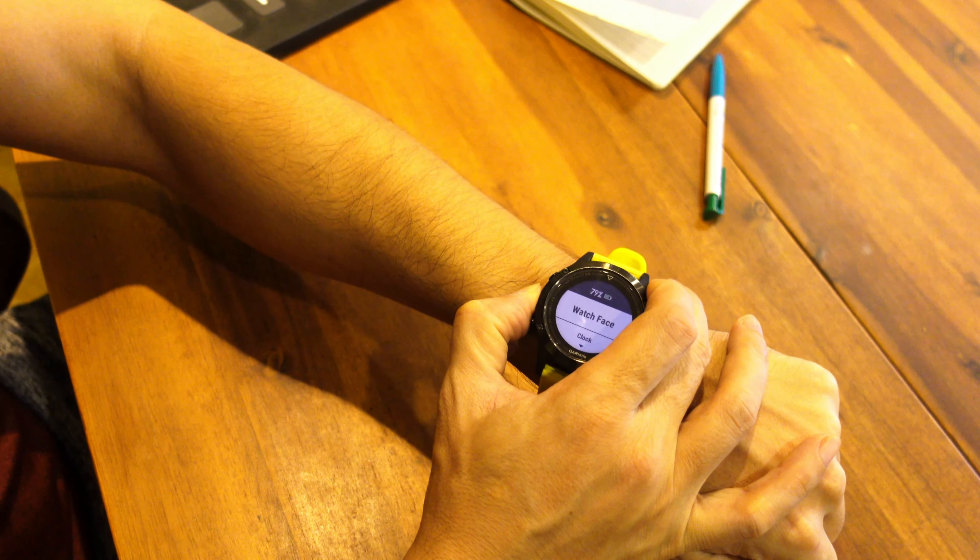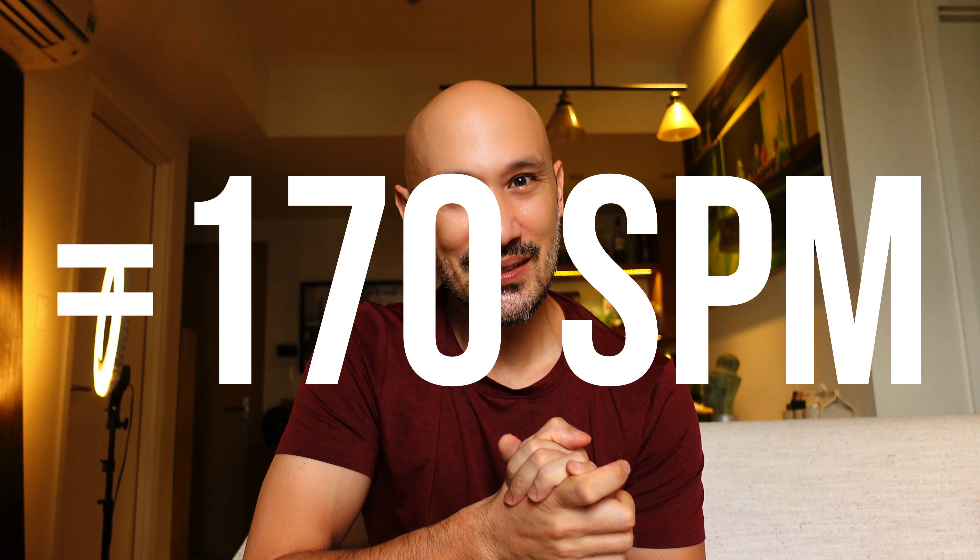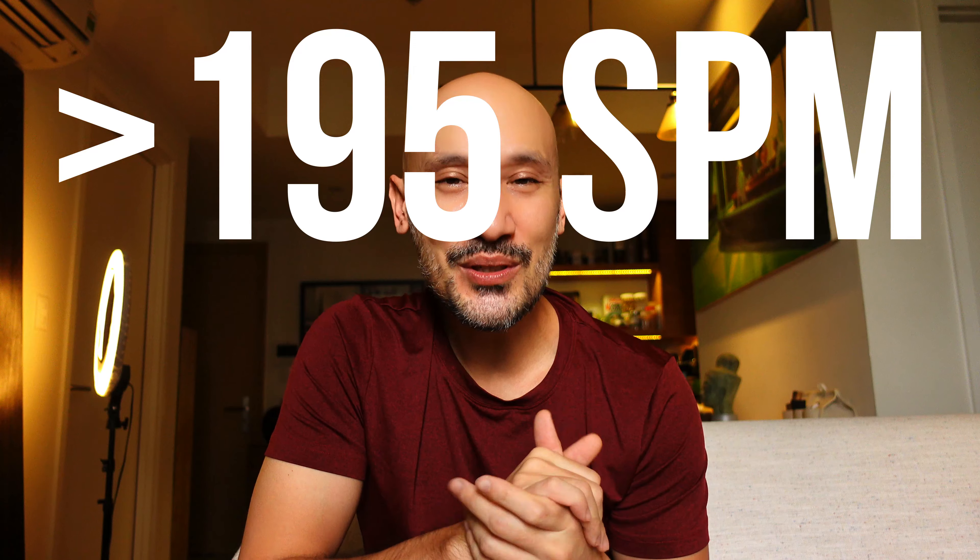Record your running cadence with your favourite method — it could be on your sports watch, it could be just counting the number of times your feet impact the floor. If it's below 170 steps per minute, you may want to increase your running cadence. If it's exactly 170 steps per minute, you may also want to increase it. If it's above 195 steps per minute, you may want to watch my video about potentially counterproductive cadences.